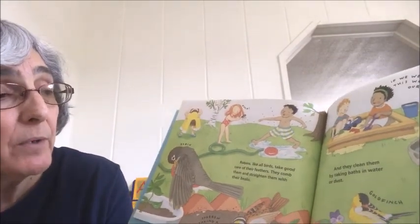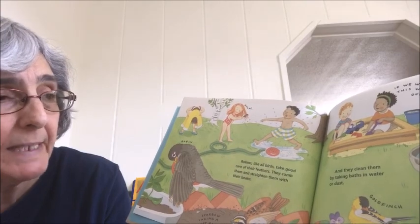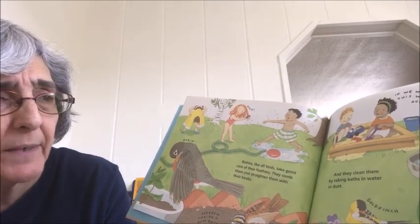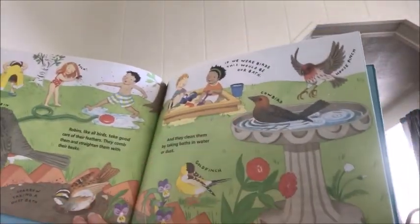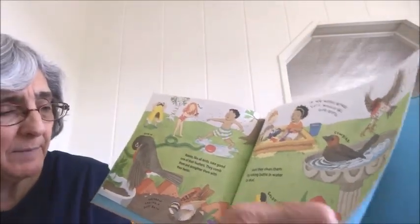Robins, like all birds, take good care of their feathers. They comb and straighten them with their beaks. They clean them by taking baths in water or dust. If you have a bird bath in your yard, the birds will come and take a bath — just like boys and girls playing in the water during the summer.